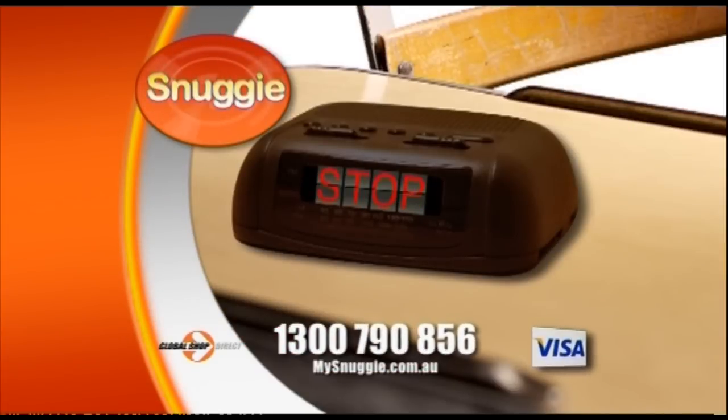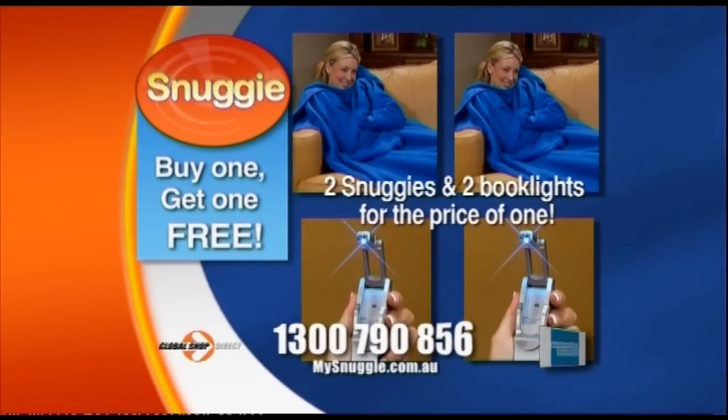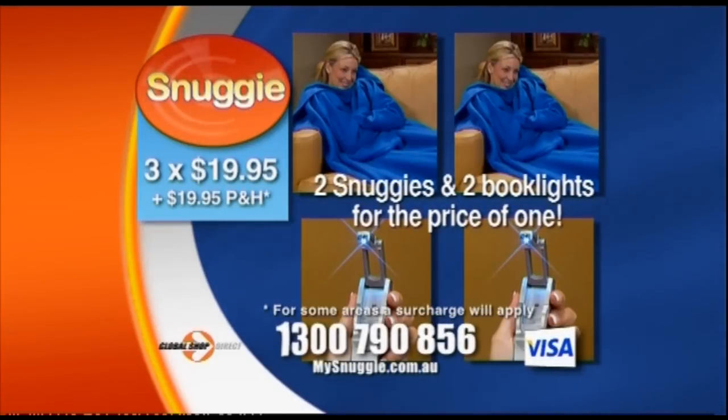Stop the clock! Call in the next 10 minutes and we'll include an extra Snuggie and book light free. That's two Snuggies and two book lights for just three easy payments of $19.95 plus postage and handling.